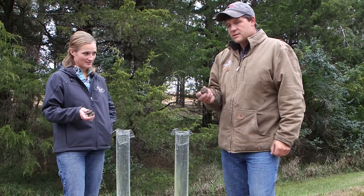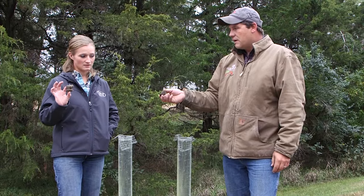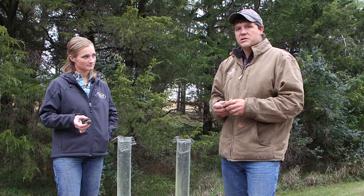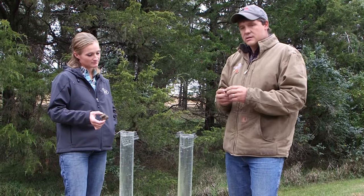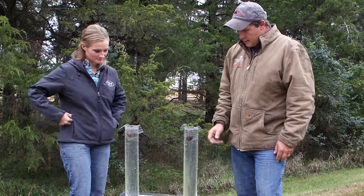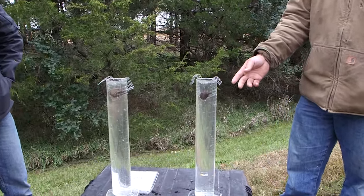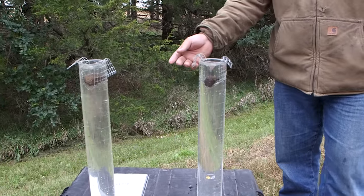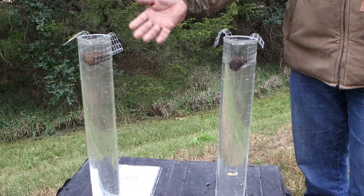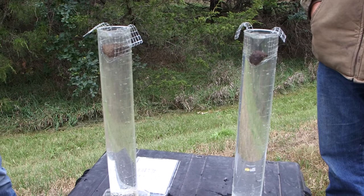What we have here is a no-till soil clod and a conventional soil clod, and we're going to run a demonstration on soil aggregate stability. When we drop these in water, we're going to notice some bubbling out of the no-till, but the conventional till is starting to fall apart really rapidly.